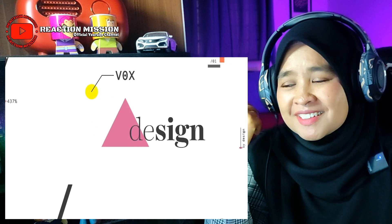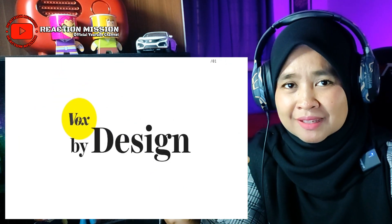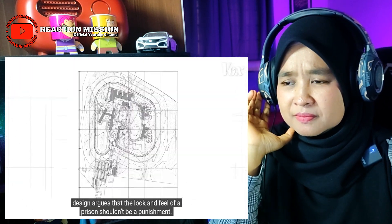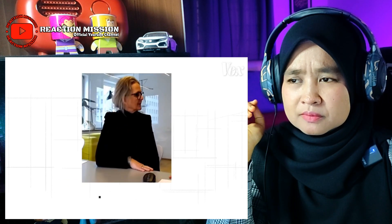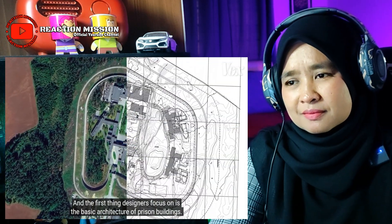It's all part of a plan to make prisons more humane through design. The underlying philosophy behind humane prison design argues that the look and feel of a prison shouldn't be a punishment. The sentence is taking away the freedom — everyday life shouldn't be a sentence. And the first thing designers focus on is the basic architecture of prison buildings.